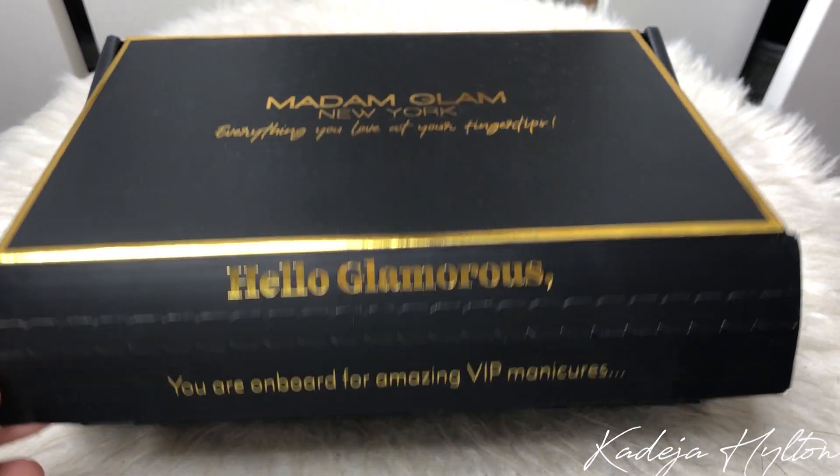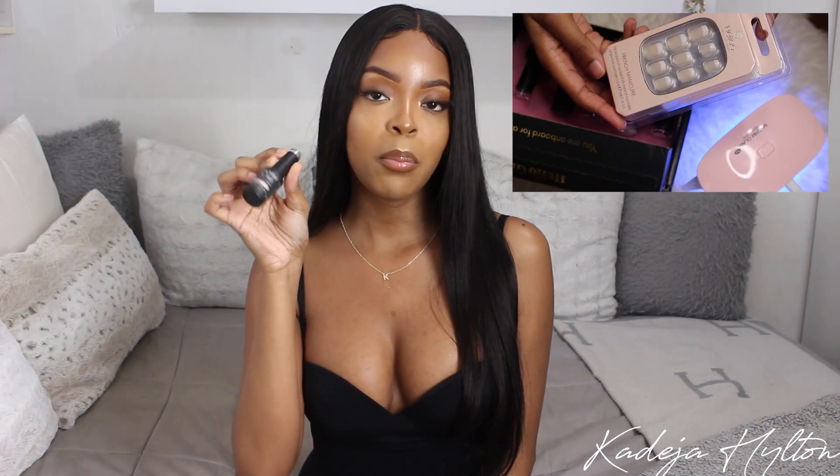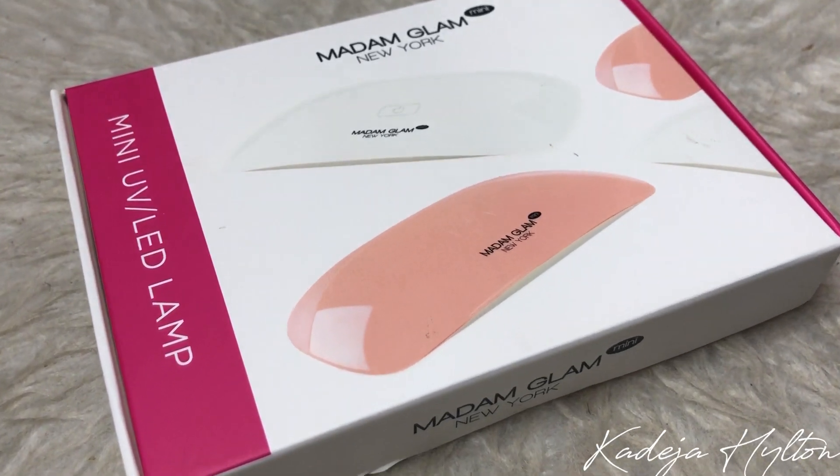Next I wanted to share this package I got from Madame Glam New York — they are a gel nail polish brand. Since Toronto is in lockdown and it's been inconvenient to get your nails done, the perfect alternative is to just do it at home. I got a pretty pink shade called Adormy, Perfect White for my toes, and Perfect Black. They also included a base coat gel and top coat gel. I'll be popping in some clips of me doing my nails using these products. They were also kind enough to send me a portable UV LED lamp, which is super convenient for traveling.